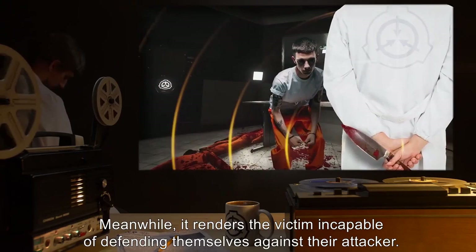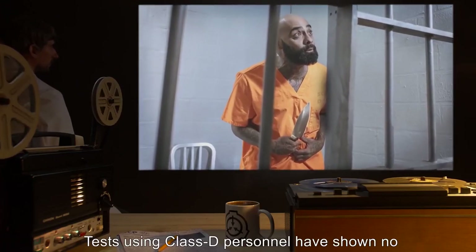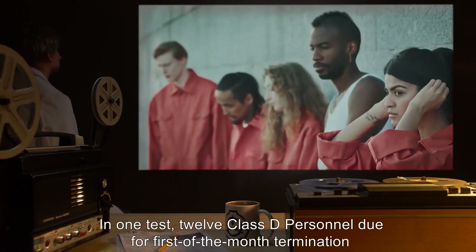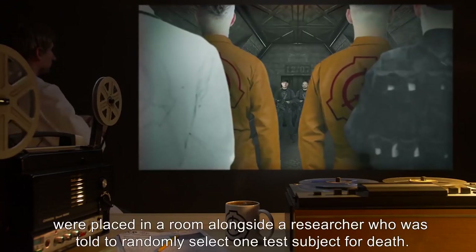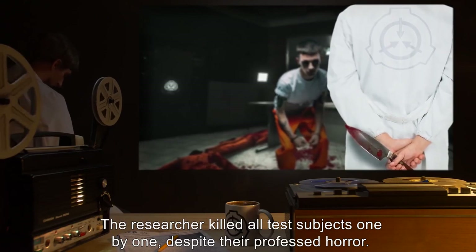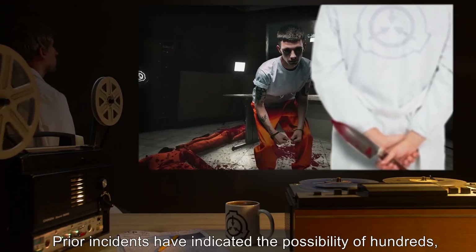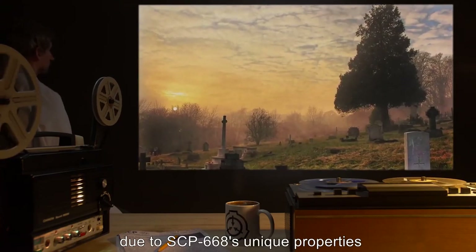Meanwhile, it renders the victim incapable of defending themselves against their attacker. Tests using Class-D personnel have shown no upper limit in the number of entities affected by the psychic resonance. In one test, 12 Class-D personnel due for first-of-the-month termination were placed in a room alongside a researcher who was told to randomly select one test subject for death. The researcher killed all test subjects one by one despite their professed horror.